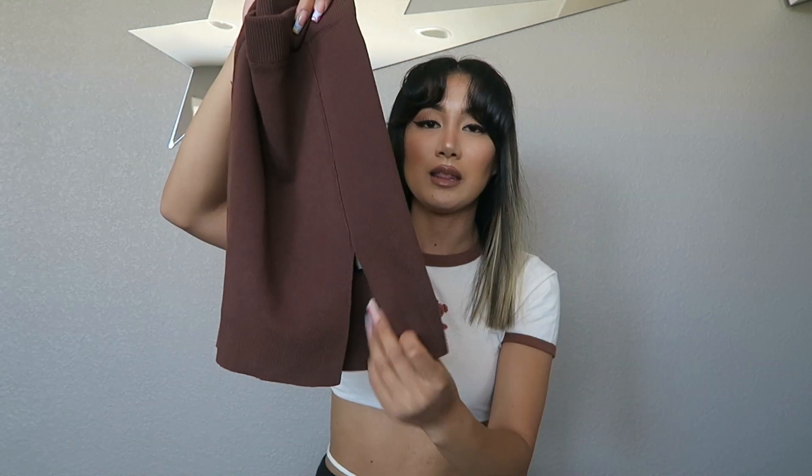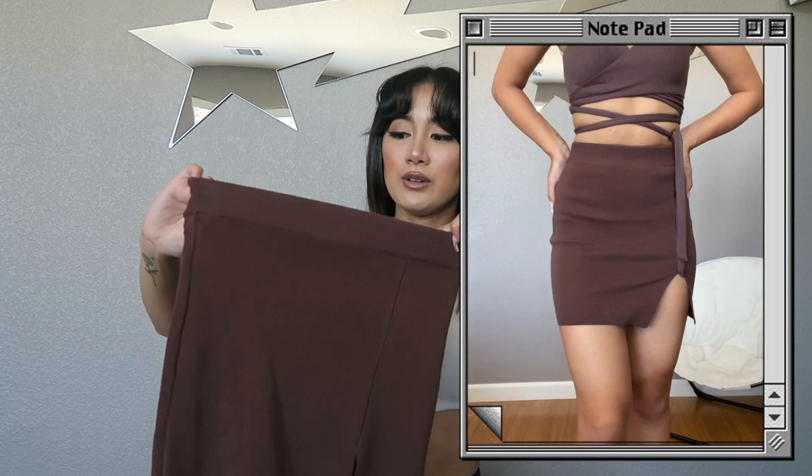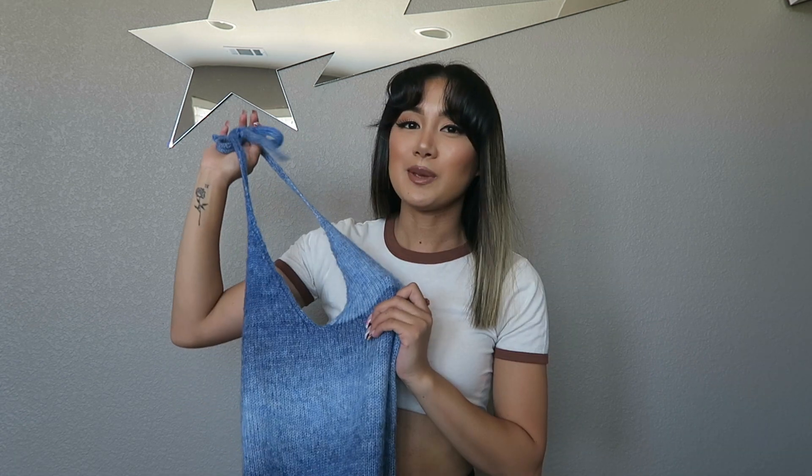Next piece is this brown knit mini skirt with a little slit at the bottom. It's a thicker knit material and hugs my body really well. I'm really feeling the brown tones for summer, so it's definitely a piece I wanted to add to my closet. I got this one in a size extra small.